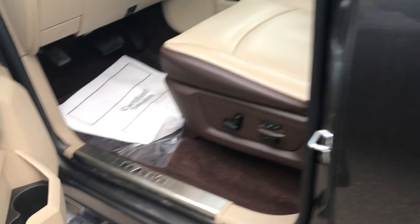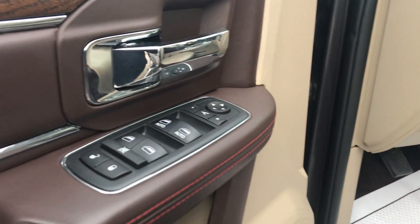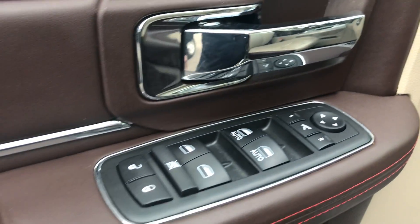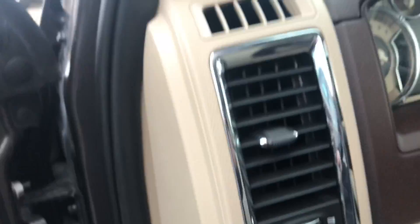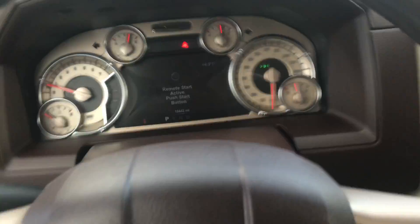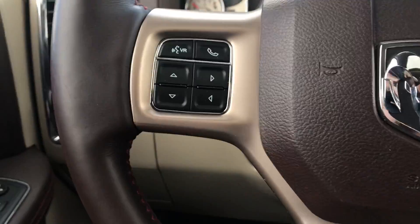Jump inside the front real quick — memory seats and power seats on the driver side and passenger side, power windows and locks, auto lighting. You have 18,442 miles on this truck.